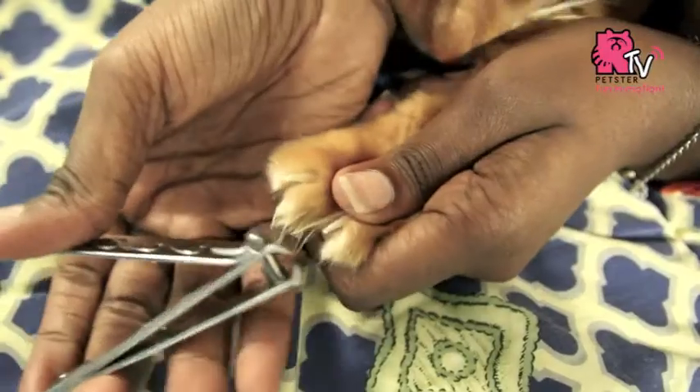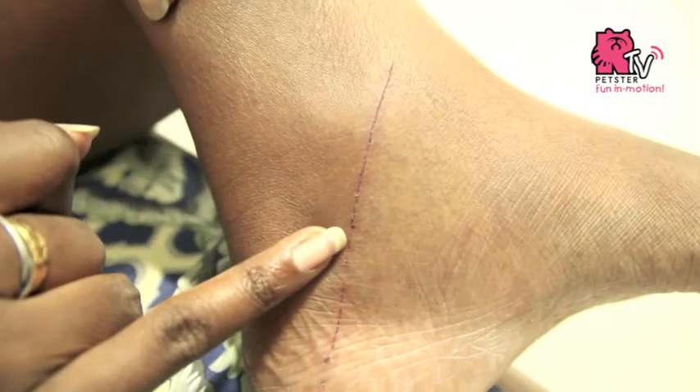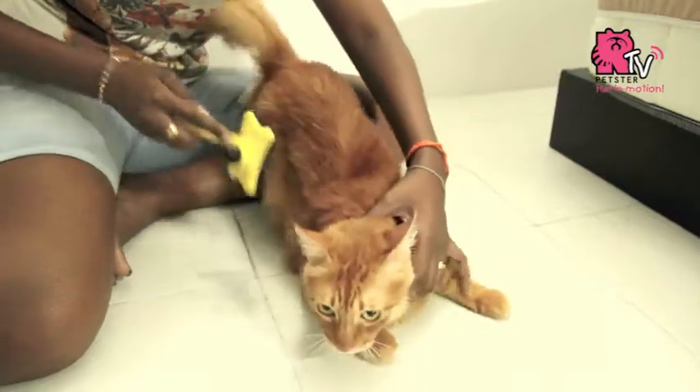Trim their nails before you start the bathing session. This is to prevent scratches you may encounter from it. Remove the collar, if your cat has one, and use a detangling comb or a brush to loosen out mats or tangles.